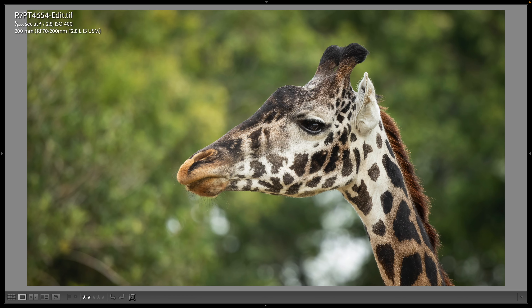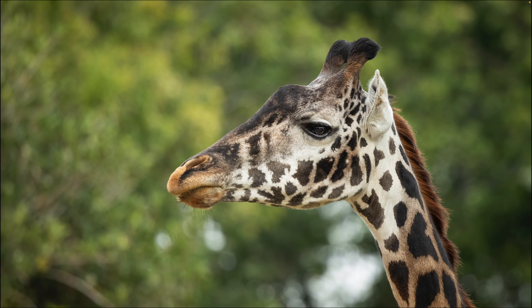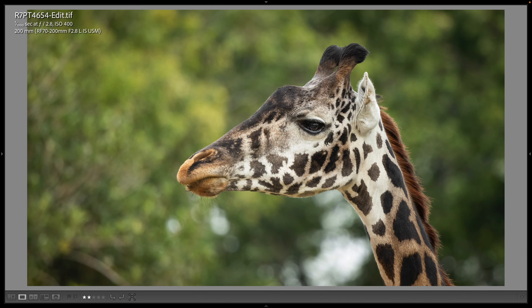Later on the safari there were giraffes, as you almost always see giraffes on the safari ride, and I wasn't able to get any good full body shots that were artistically pleasing, but I did like this head shot, also at 1/1000th, f/2.8, 200 millimeters.